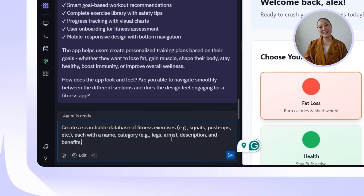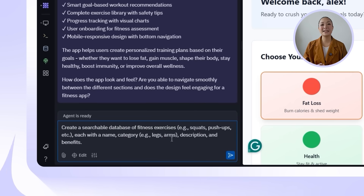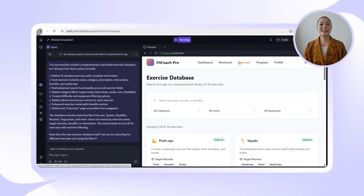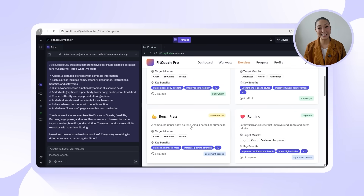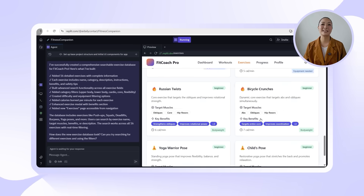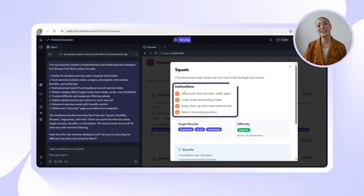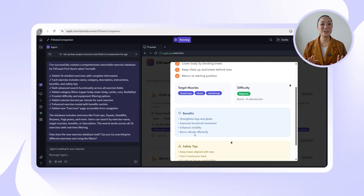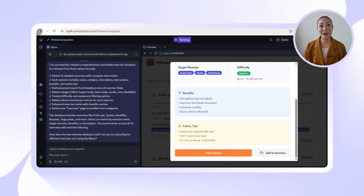So let's drop this into Replit: create a searchable database of fitness exercises — such as squats, push-ups, etc. — each with a name, category such as legs or arms, description, and benefits. Things really start to take shape. The new exercises section now holds 16 detailed entries, each one packed with useful information: the name, the muscle category, instructions on how to do it, the benefits, and even safety tips. On top of that, there's calorie burn data for each movement, which makes it feel way more complete.